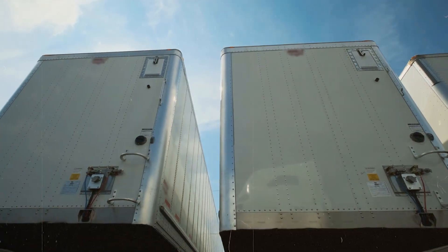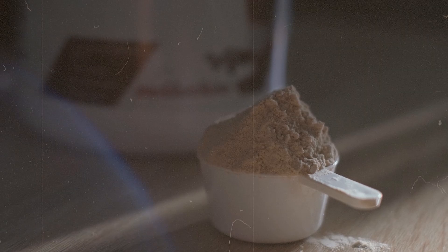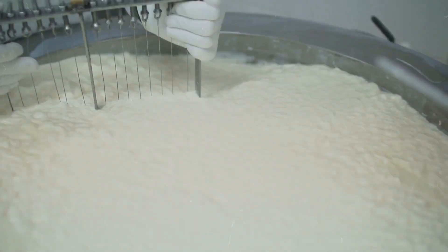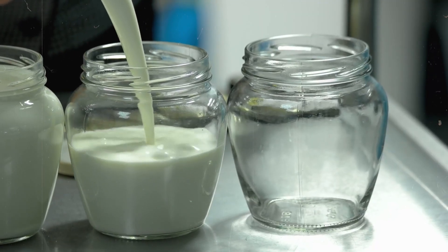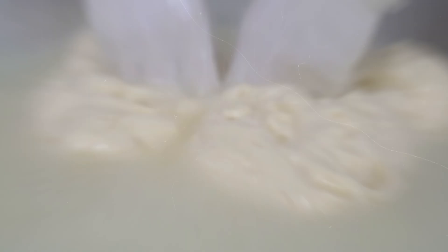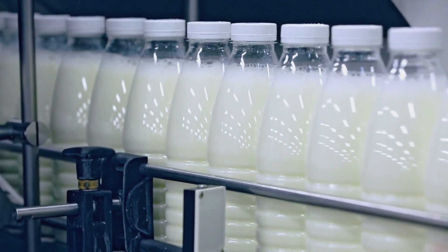As the refrigerated trucks arrive at the cheese factory, the journey of whey protein enters a crucial phase. The milk, still fresh from the farm, is about to undergo a series of transformations that will separate it into two distinct products: cheese curds and whey. The first step at the factory is rigorous quality testing — technicians carefully check the milk's temperature, acidity, and overall composition. This ensures only the highest quality milk moves forward, setting the stage for premium whey protein production.